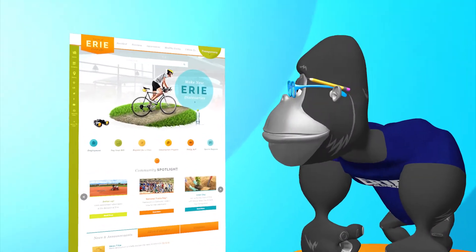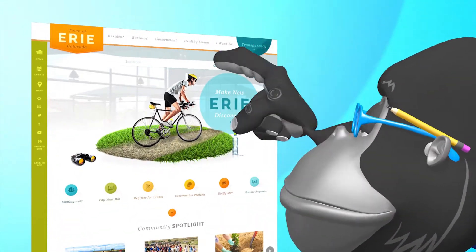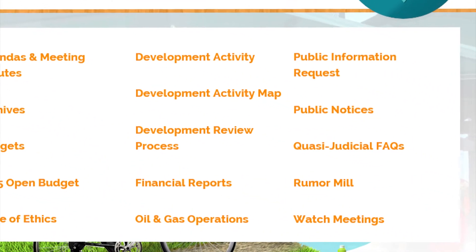Let's talk about transparency. We're pretty proud of this tab, so we've made it quite big. Our citizens are very smart and they like to be informed. Well, here is your one-stop shop for information.